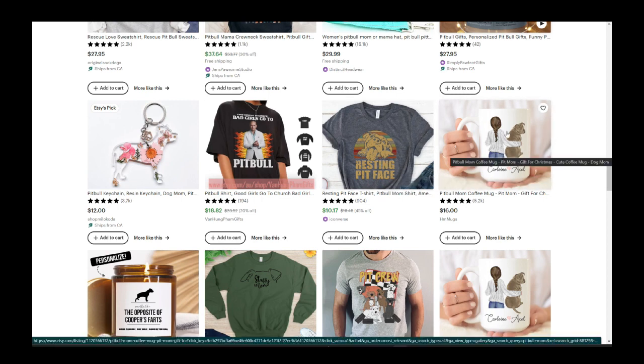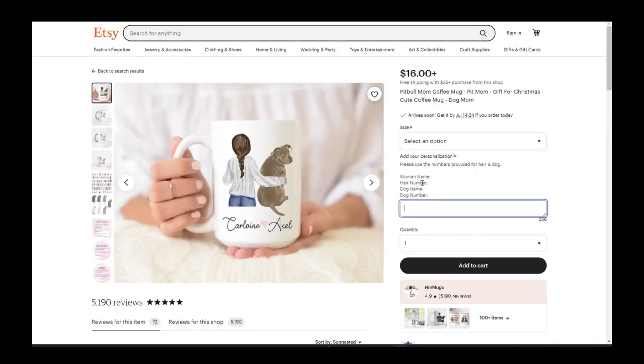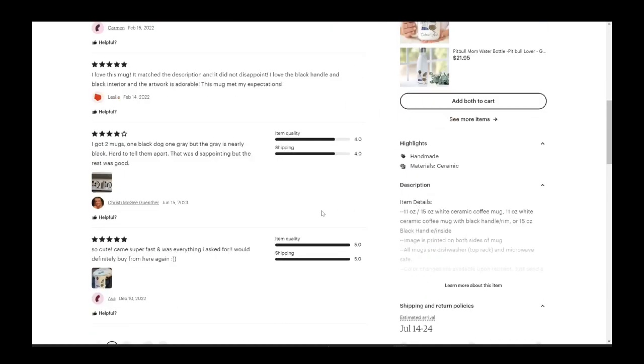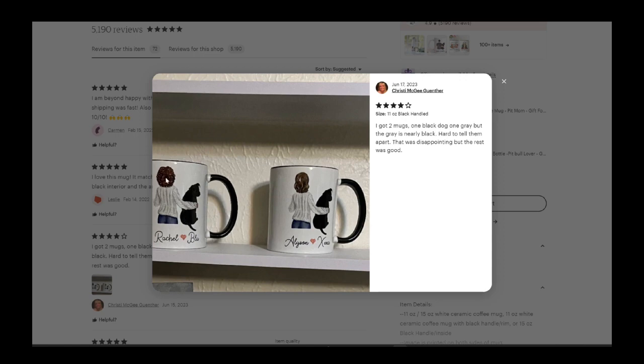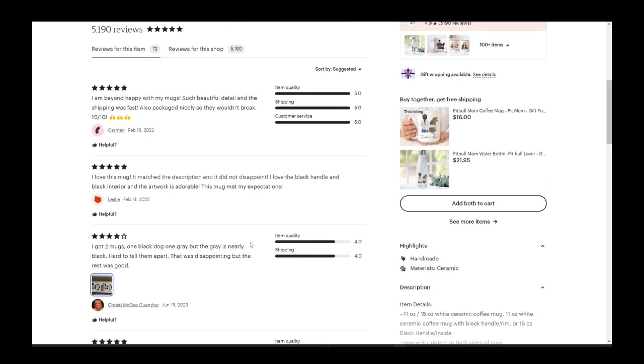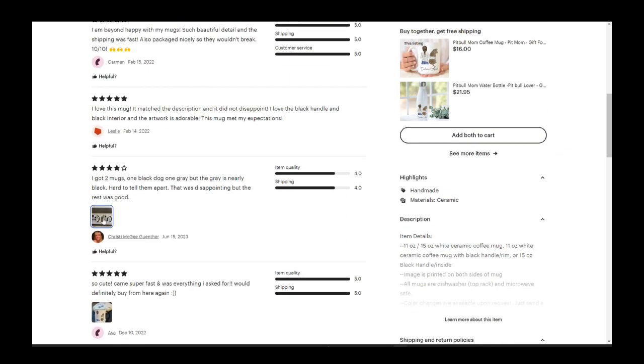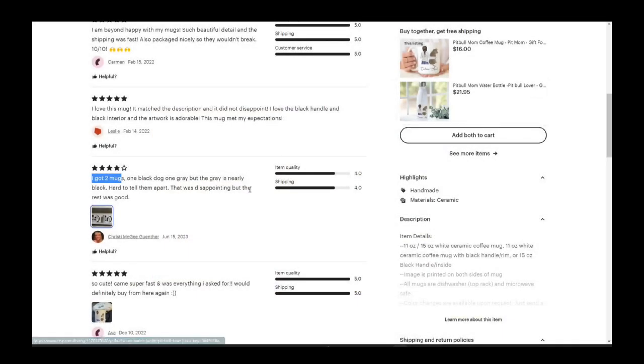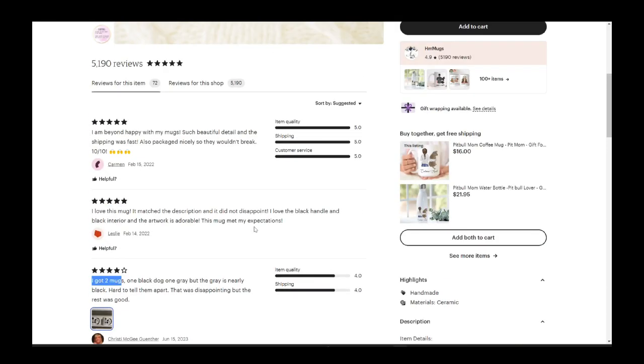Here's another great one — probably personalized. You can choose the hairstyle, the dog's name, the color of the dog, and all that. Cute. And remember what I said in an earlier training: people who buy mugs buy a bunch of them. She bought two mugs right here, and there are probably more mugs on her cabinet shelf too — she's going to be a mug collector. So click on things, see what's selling, and see why it's selling.